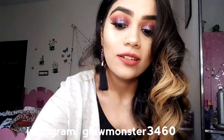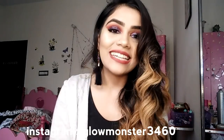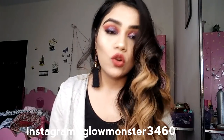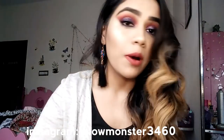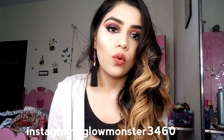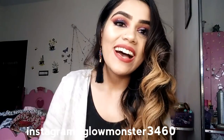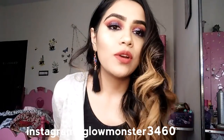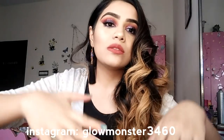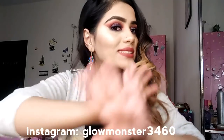That was it for the video! I hope you guys enjoyed it. This is what the Glow Monster story is all about — the glow, obviously. If you follow me on Instagram you know how much I love to glow and help others glow. I love you guys so much. I'll see you next time — you can request videos in the comments or on my Instagram. Bye!